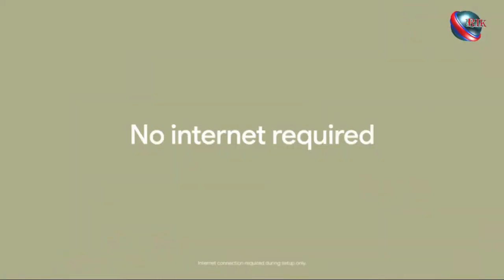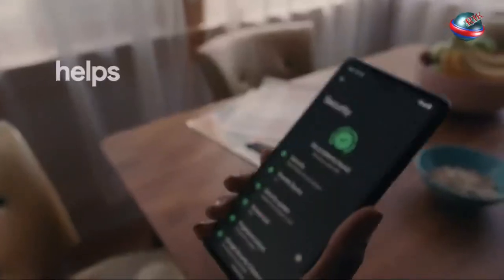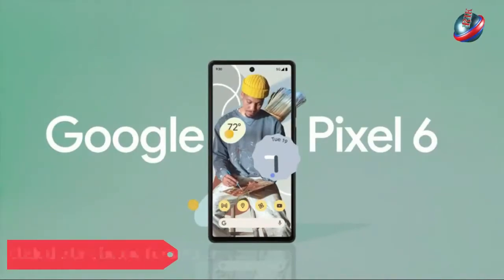The Google Pixel 6 delivers the best Android experience for the money, with superb cameras, a unique design, and Android 12.